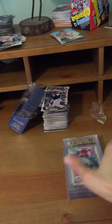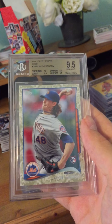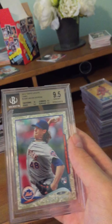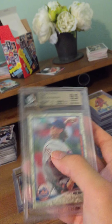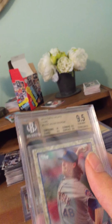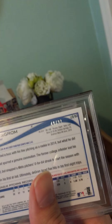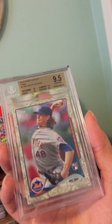Next we have a Jacob deGrom rookie card camo from 2014 Topps Update. I'm not seeing any of these graded BGS — the ones I've seen graded are PSA — so this is quite unique. It's serial numbered out of 99, and it's a beautiful card.